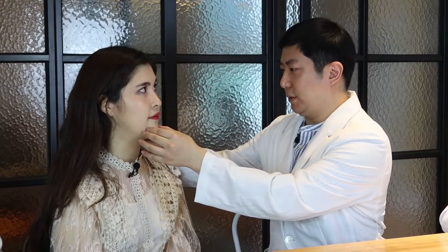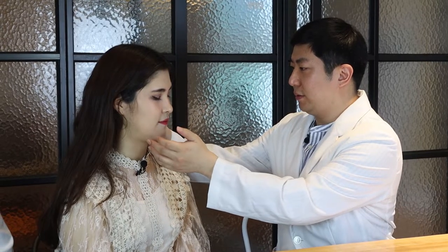Hi guys, my name is Akemi. I'm from Brazil. When I was asked what's my biggest concern about my face, I would say it's probably my double chin. Whenever I turn around, I see a double chin, and I kind of wanted to fix that.